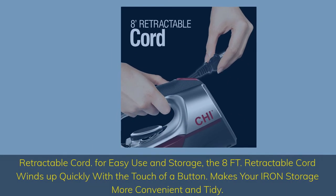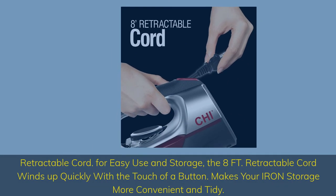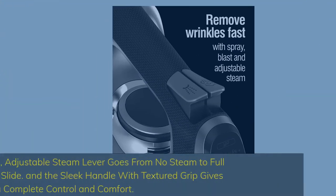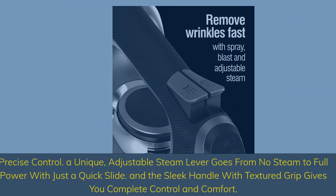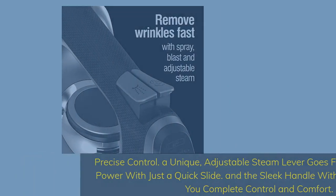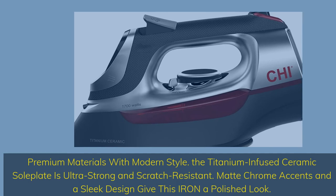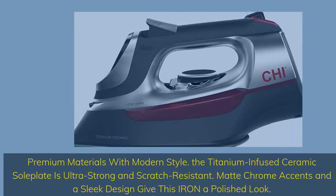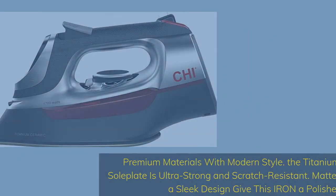Retractable cord: for easy use and storage, the 8FT retractable cord winds up quickly with the touch of a button, making iron storage more convenient and tidy. Precise control: a unique adjustable steam lever goes from no steam to full power with just a quick slide, and the sleek handle with textured grip gives you complete control and comfort. Premium materials with modern style: the titanium-infused ceramic soleplate is ultra strong and scratch resistant, with matte chrome accents and a sleek design giving this iron a polished look.